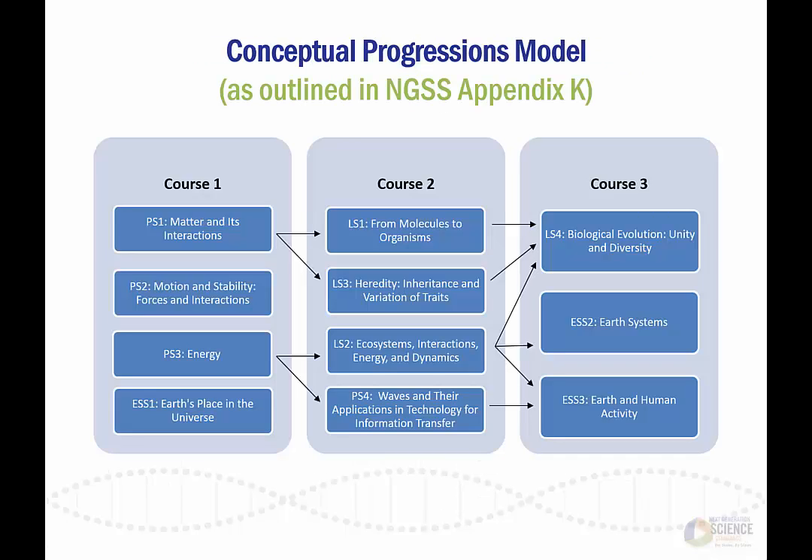As the second key assumption in the previous chart notes, the design of the accelerated model course maps was built on the model course sequences found in Appendix K of the NGSS. As highlighted in the conceptual progressions models seen here, the placement of each standard was both purposeful and logical. As this chart helps to illustrate, the performance expectations are logically sequenced and build on the skills and knowledge covered in earlier courses.